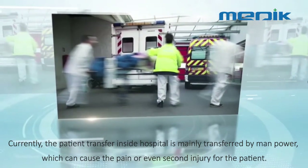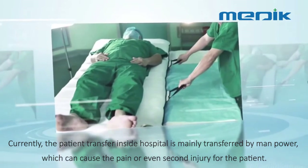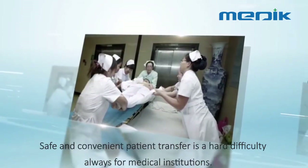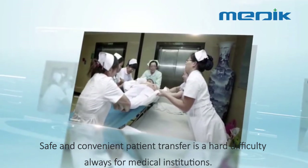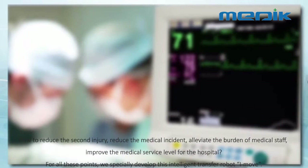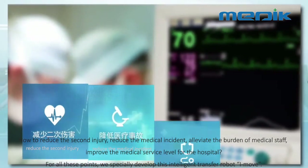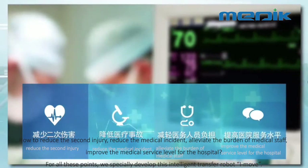Currently, patient transfer inside a hospital is mainly done by manpower, which can cause pain or even secondary injury for the patient. Safe and convenient patient transfer is a persistent difficulty for medical institutions. How to reduce secondary injury, reduce medical incidents, alleviate the burden of medical staff, and improve the medical service level for the hospital?